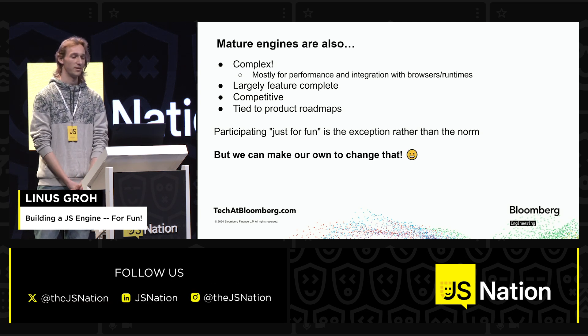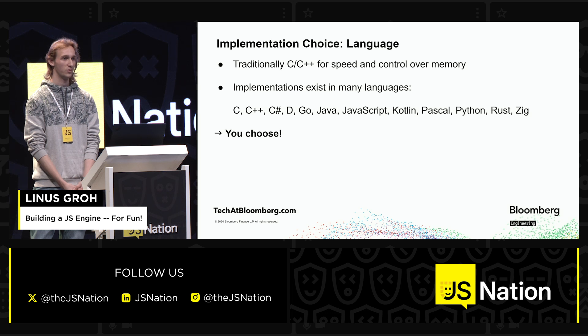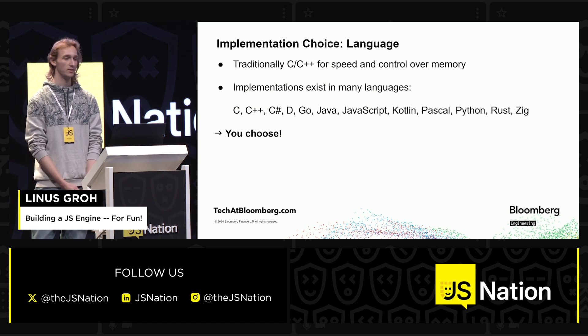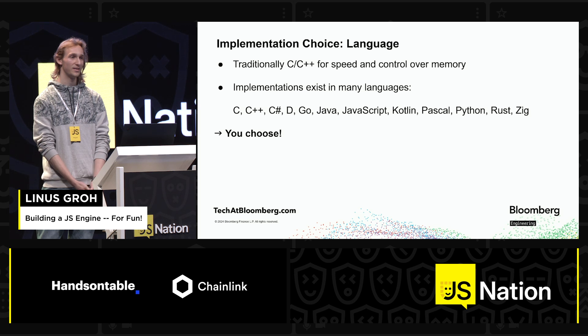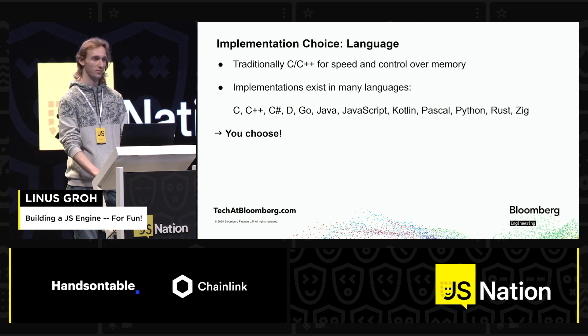But we can make our own for fun to change that and just see how that works. First of all, you need to pick a language to implement a language. Traditionally that is C or C++, which gives you good speed by default and a lot of control over memory and allocations. Now that can be pretty scary to some people — these languages are not known to be safe. But the good thing is you don't have to use C or C++. There's a long list of languages; I found at least one implementation in all of them. Go, Java, JavaScript, any of these — or even raw x86 assembly if that's your thing. You choose.